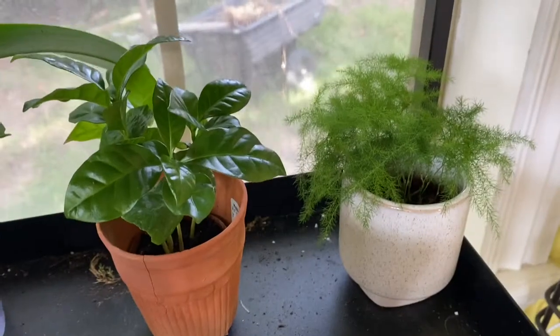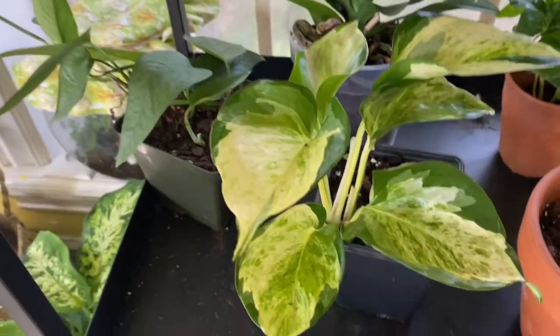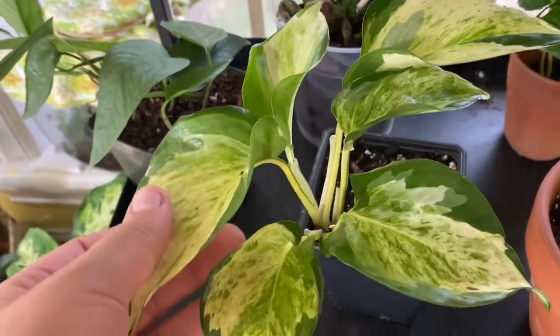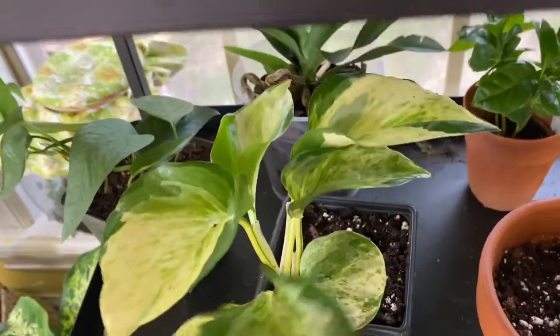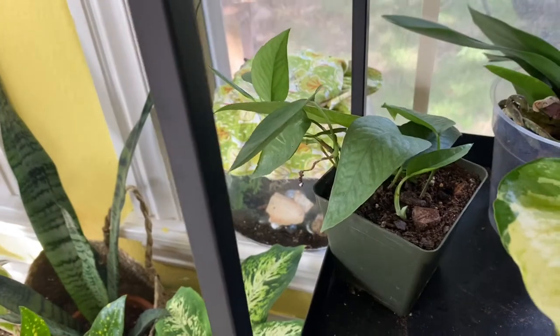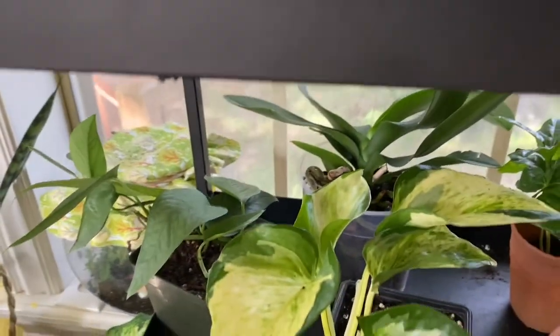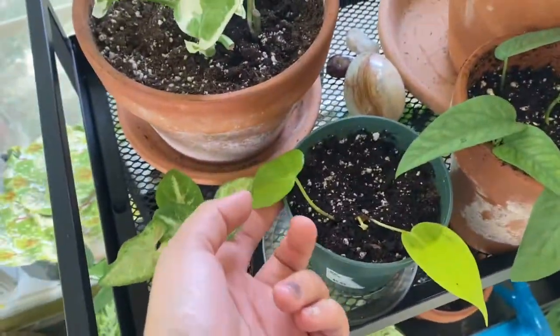An Asparagus Fern, a Coffee Plant, my beautiful Manjula Pothos — she wasn't even going to sell it, but I begged her because I drove 11 hours and it has a little stingray mutation. My small little Cebu Blue. Another rehab orchid. Another Cebu Blue that I ordered online from cuttings.